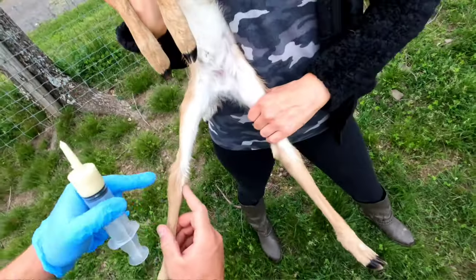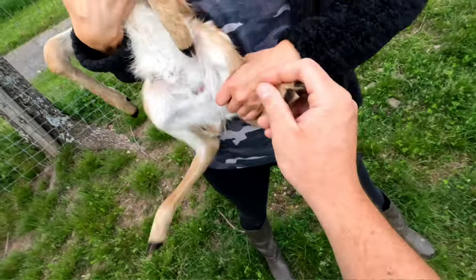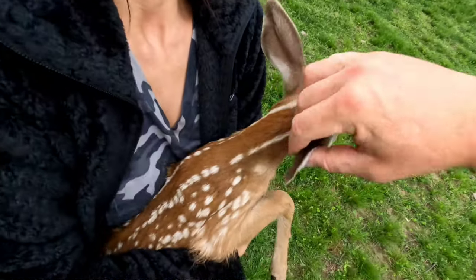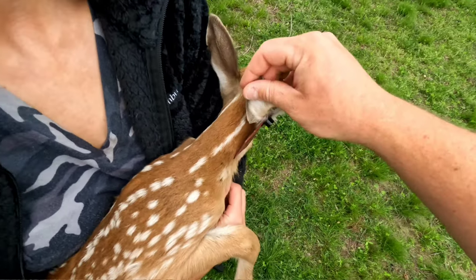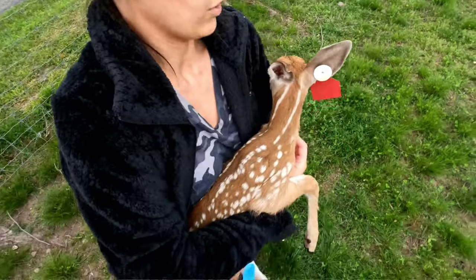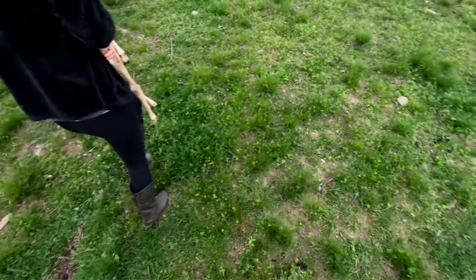Let me just double check everything here. Milk record looks good. Definitely a doe. Looks okay — yep, she's good. Go ahead, grab it.